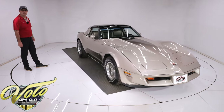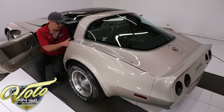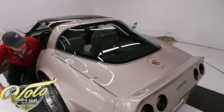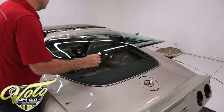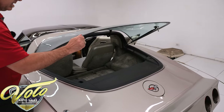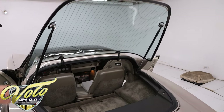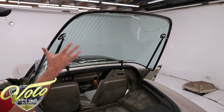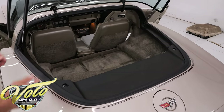There's a handle that says Hatch that opens the back window. The gas struts have lost their tension but that can be replaced easily. The 1982 Collector Edition was the only Corvette you could get this hatch window on — in 1984 with the all-new design, they were standard hatch windows.